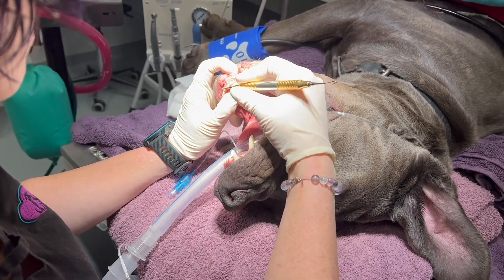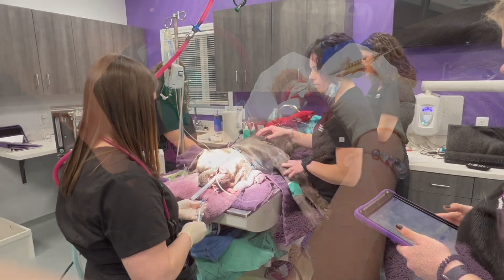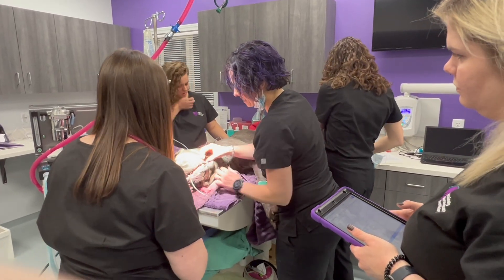We have a technician dedicated to anesthesia monitoring at all times, and we have state-of-the-art monitors that check all the parameters we should be monitoring. With dentistry, if things aren't going well and an animal isn't reacting to anesthesia well, we can wake them up really quickly if we need to. But that is a very rare occurrence.